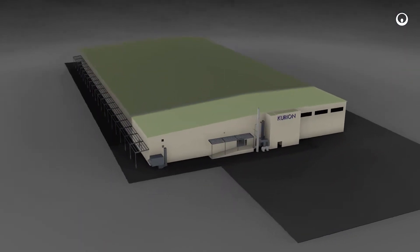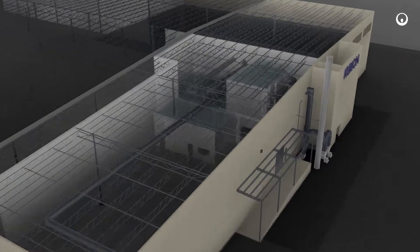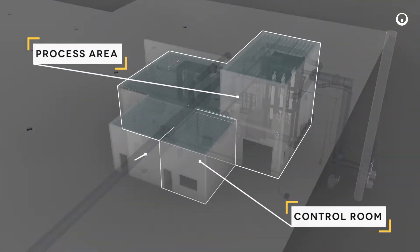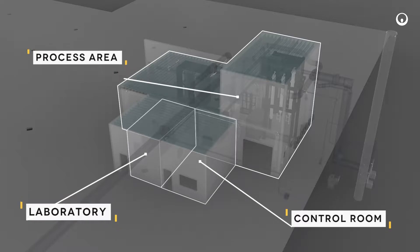Construction of the unique facility was completed in December 2015, which includes the main MDS process area, a control room, laboratory, and various support systems.